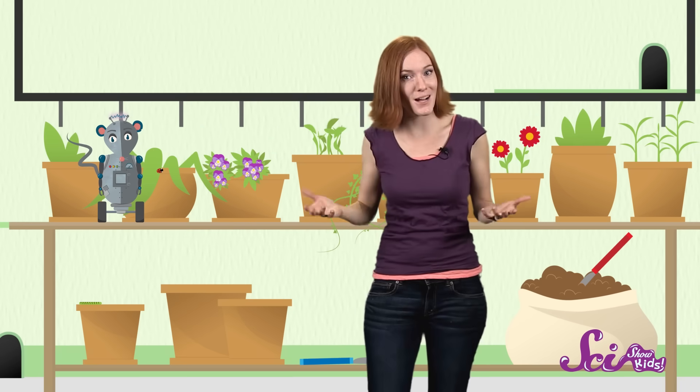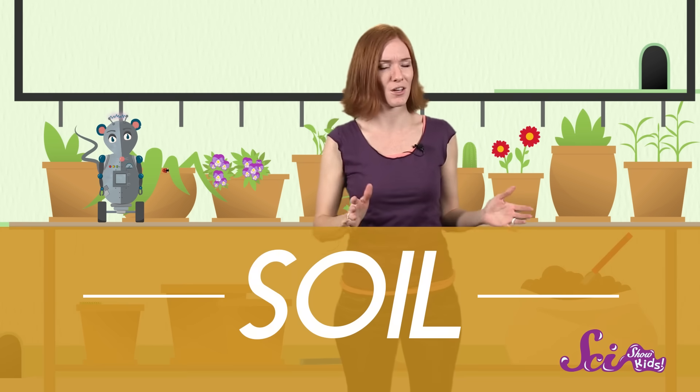First of all, the stuff that fills our flowerpots and baseball fields may just be dirt to us, but scientists have a different name for it. They call the top layer that covers most of the land soil. So what is soil? Well, it's a mixture of things.